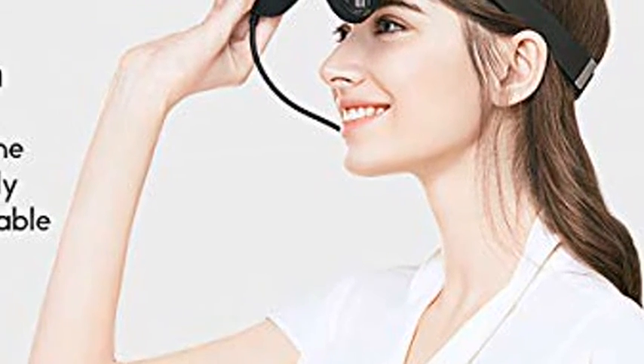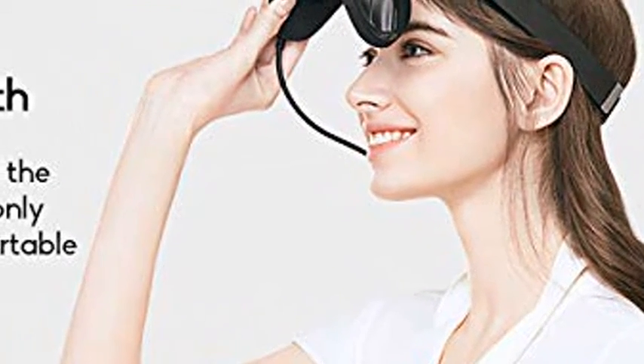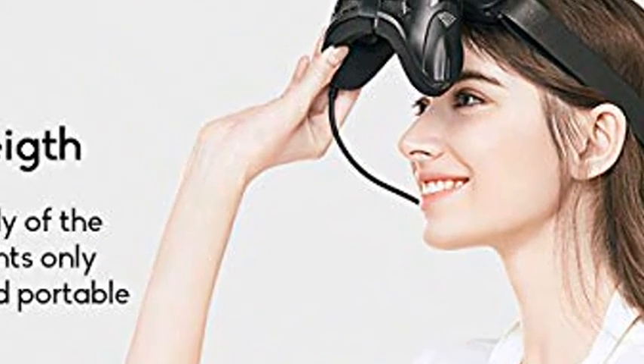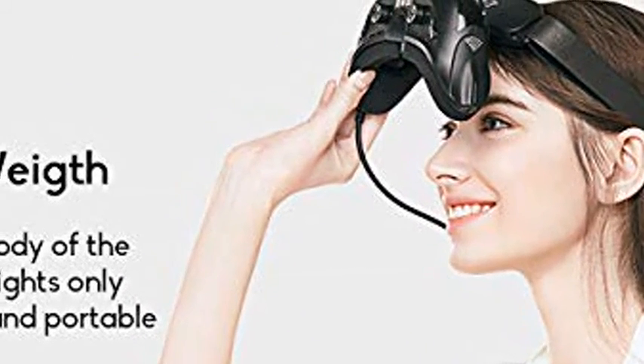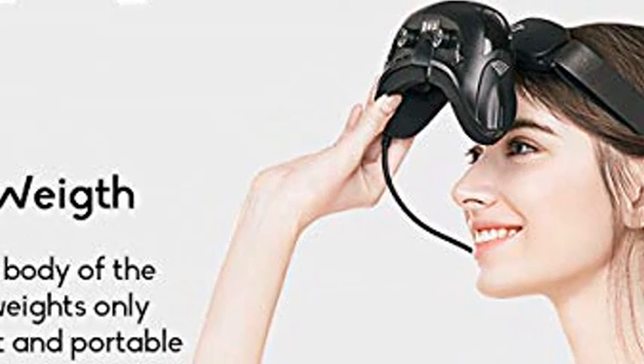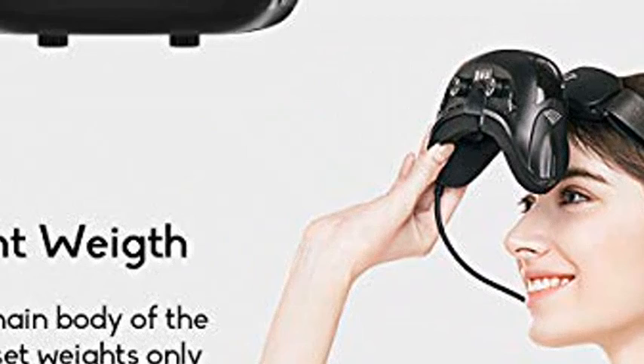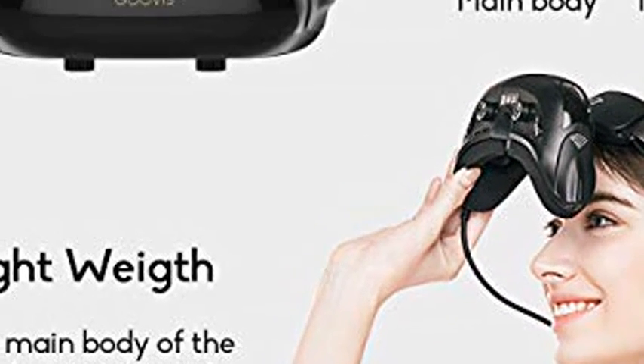Geo OVIS Pro VR headset with D3 controller, 3D theater goggles, support 4K, Blu-ray player, Sony 1920x1080x2 HD screen, 4K VR FPV, compatible with set-top box, DJI drones, PS4, Xbox, PC.